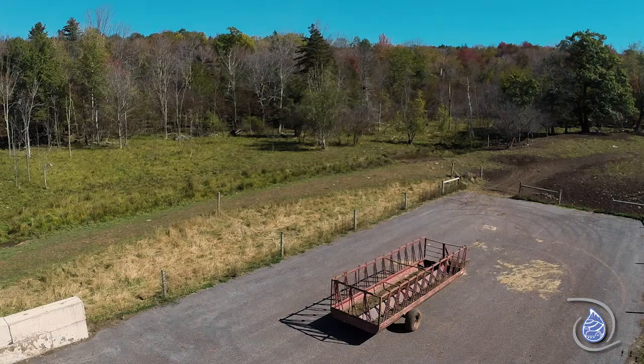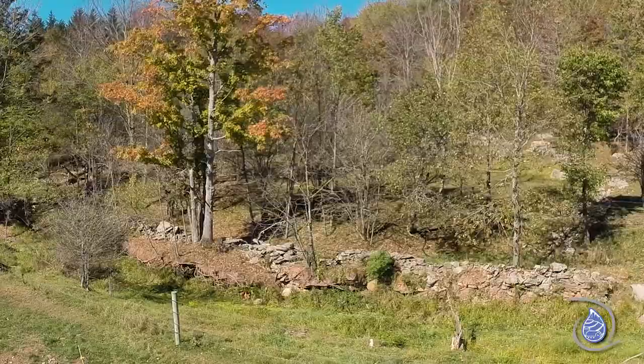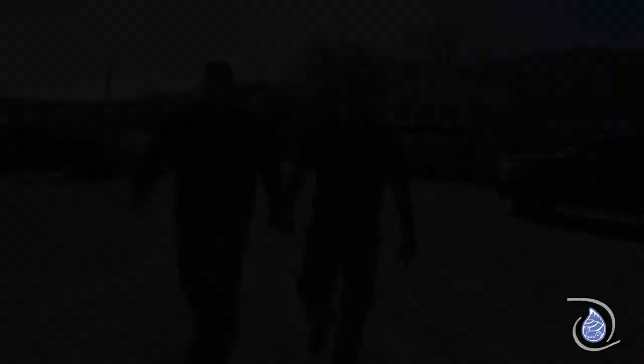We're also going to take a look at the new feeding pads for the beef herd as well as some exclusion fence that was tied to that, and a spring development so the cows are able to access water without having to be in the brook.